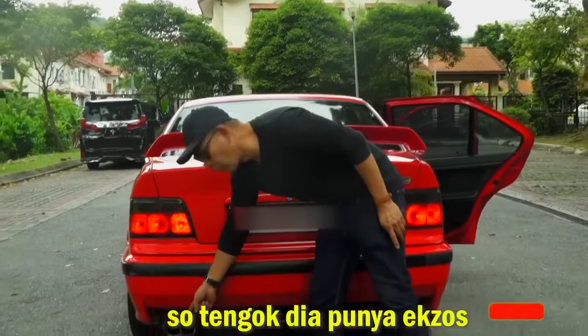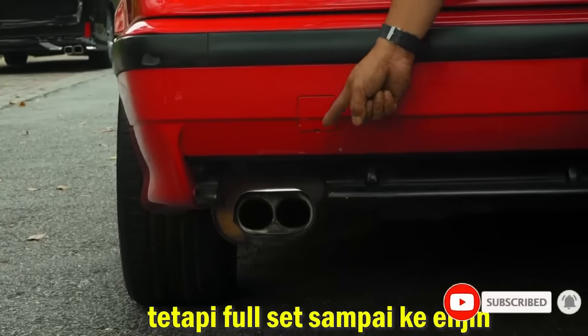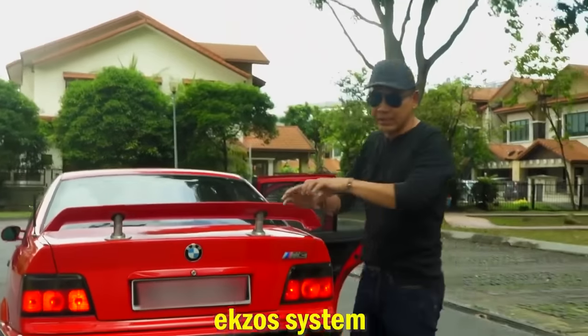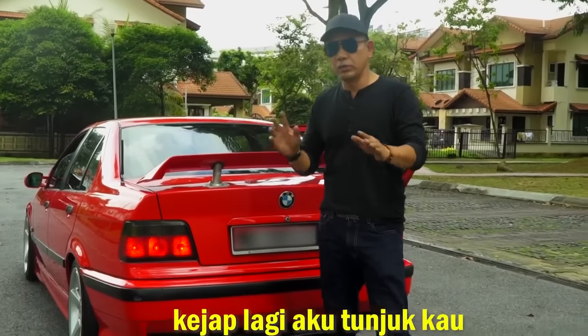So, tengok dia punya exhaust eh. Sinizer original, bukan belakang sahaja eh. Tetapi full set sampai kat engine, semua sinizer punya exhaust system. Dan kereta ni, kelebihan dia, dia ada berapa mode.